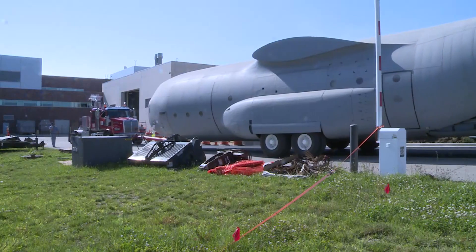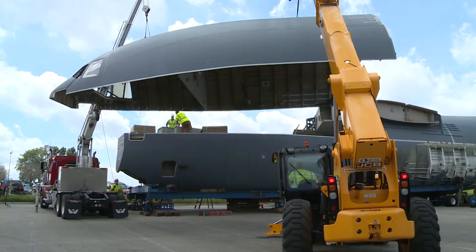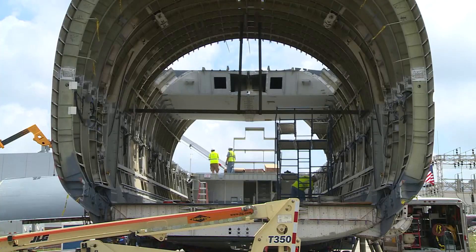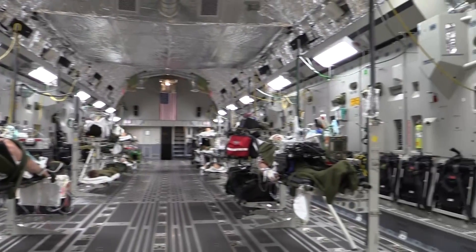Getting it here has been a feat of its own, with development starting in San Antonio in 2011, a three-week and 3,000-mile journey across the country, and a final assembly here at Wright-Patt by the 502nd Trainer Development Squadron in late 2015.